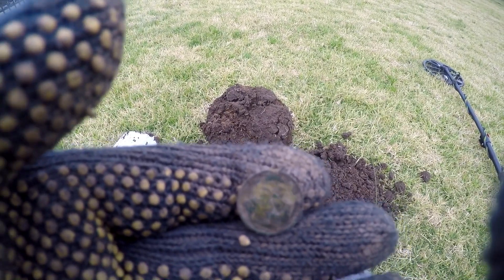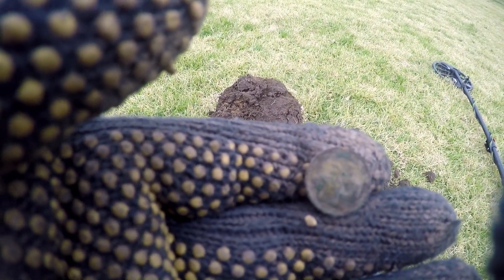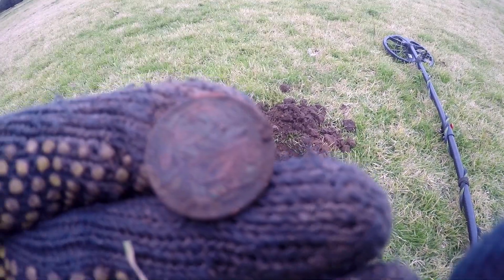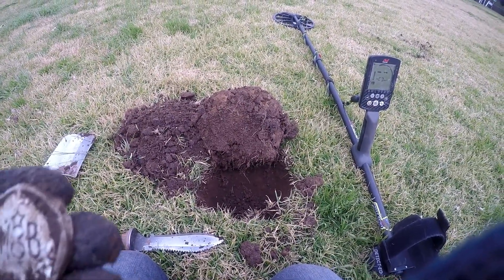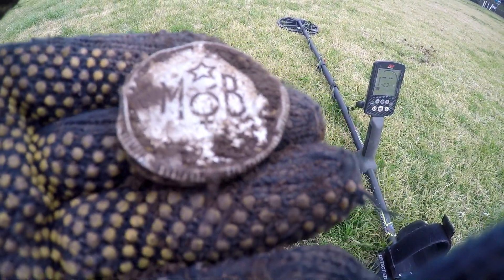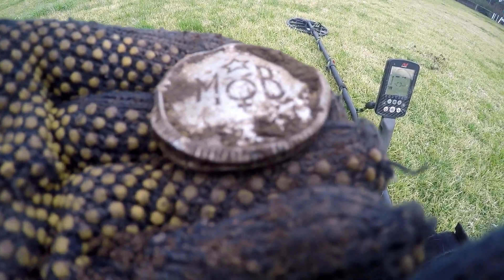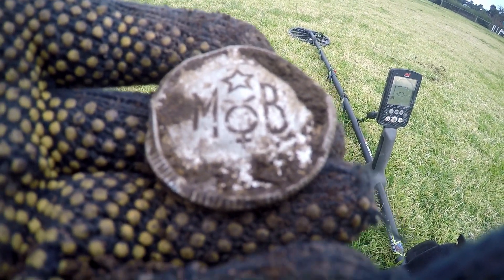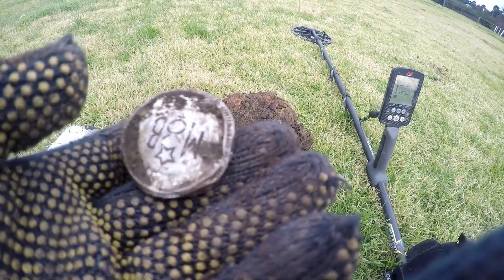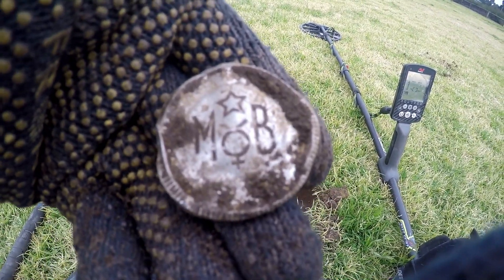Trying to get the wind out because it's very windy at the moment - a bit of stormy weather coming over but it's a good time for a lockdown hunt. Getting a few brown buggers. Just had a very interesting signal at about 28-30, thought it was going to be something good. It's some sort of lid, but look at that - it's got M-O-B, it's got a star, it's got a female symbol on it. Strange lid. I'm actually going to keep that and see if I can work out what it is.